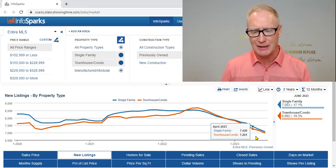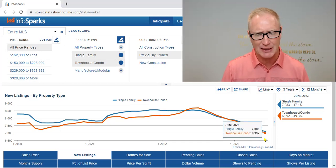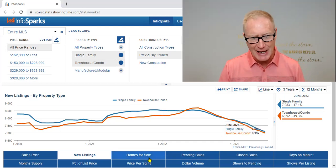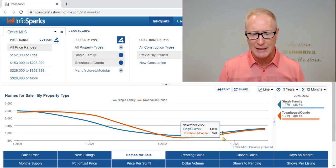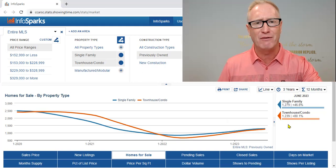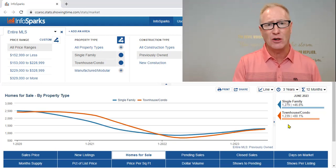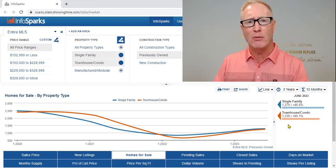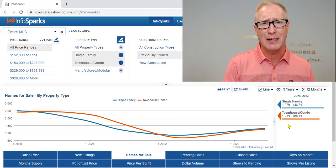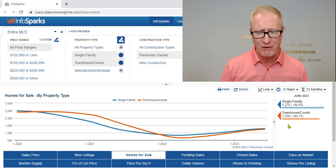In the condominium market, the same thing — the number of new condos and single family homes coming to market continues to significantly decrease, which may be a bit of our saving grace. Because when we look at homes for sale, that continues in an upward trajectory. Year over year, we're actually up nearly 50% for single family homes and up 80% for condominiums. The total number of properties on the market continues to increase because homes are simply taking longer to sell, or they're not selling at all.